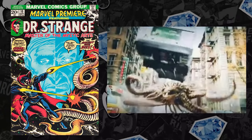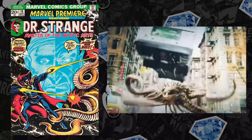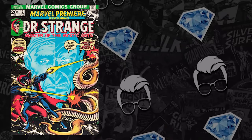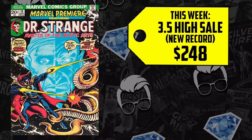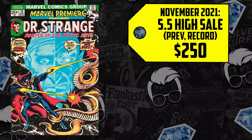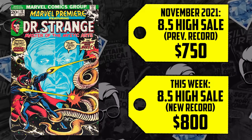At the end of Spider-Man: No Way Home, we get the reveal of the trailer for the new Doctor Strange movie, and the tentacle one-eyed creature looks like Shuma Gorath. However, Gargantos is still on spec radar. The numbers show that members are indeed speculating on it. We saw a 3.5 sell for the first time ever, as far as recorded sales go, for $248 — a book that would be $100 at best without the spec. The 5.5 sold for $250 in November, up 20% this week, now selling for $300 post movie trailer. The CGC 8.5 sold for $750 in November, up 7%, now selling for $800.